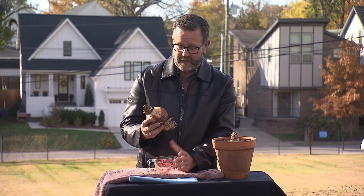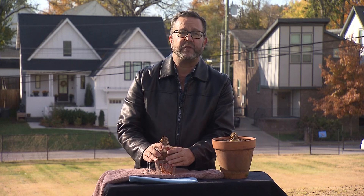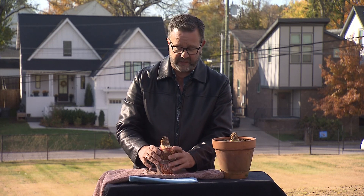Another holiday plant that's always fun to grow, especially if you have kids, are amaryllis. These giant bulbs will produce at least two stalks — sometimes three — of big trumpet-shaped blooms ranging from red to white to pink. They'll flower beginning a couple of weeks before Christmas, depending on when you start them, all the way through the holidays and into the first of the year.